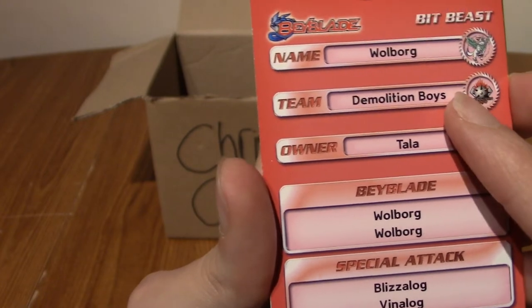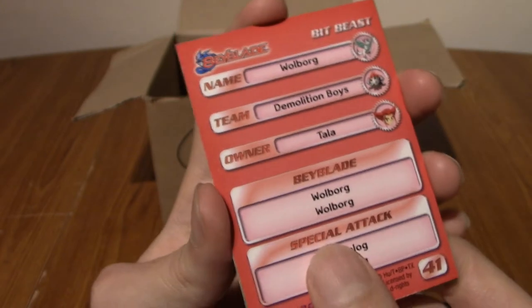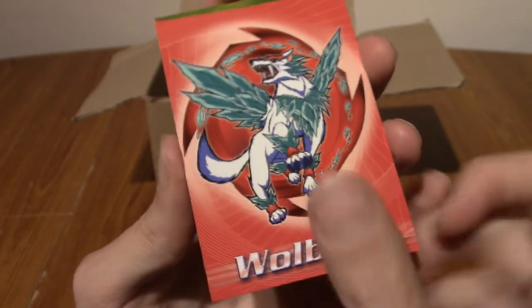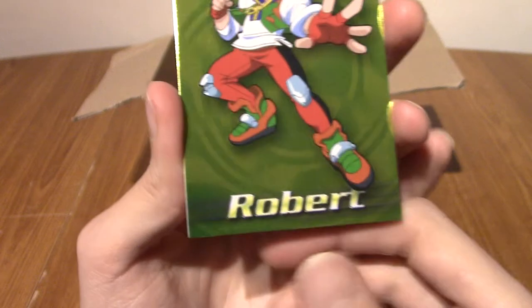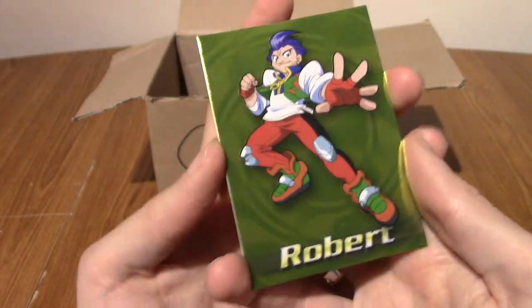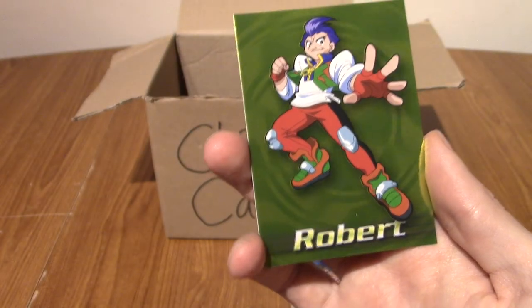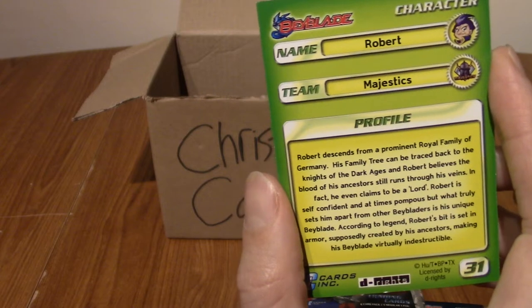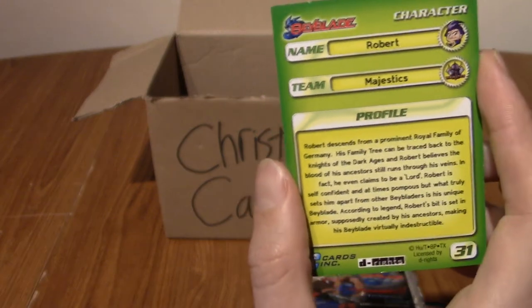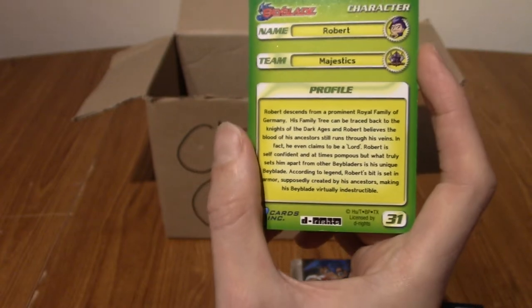The Demolition Boys — why is there no Z for that one? And Talar is this guy's one. And the last one is Robert. Sorry, I looked like it said Robin for a second. Well, this is quite the foil to get. He is from the Majestics. That's his stuff at the back there, if anyone's interested.